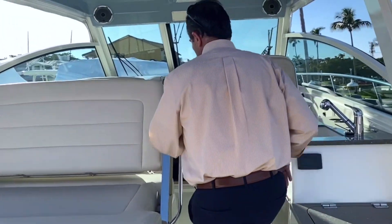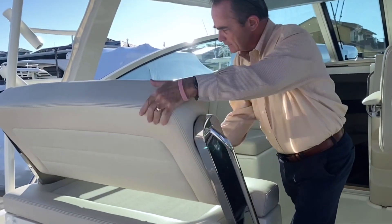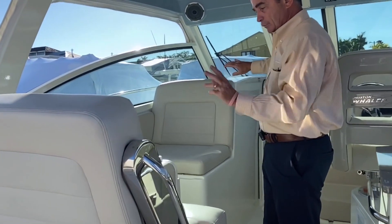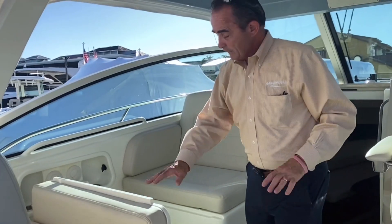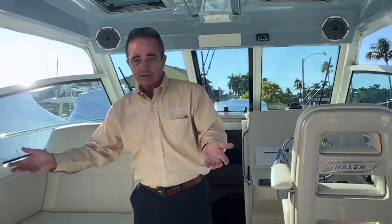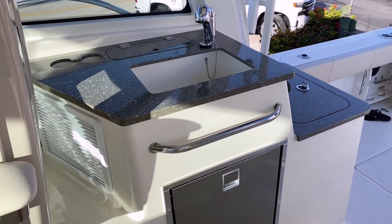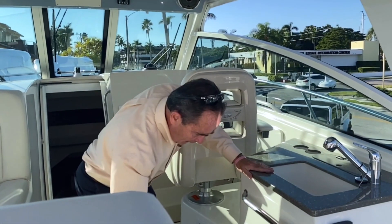As we move into the cockpit area, this will just go back and slide down. Now you've got a really nice forward-facing seat for two people comfortably, a rear seating seat, and a filler cushion that'll go in and make a nice little sun pad. There's also a table that can go in here for eating, drinking, and hors d'oeuvres. There's a little bar area set up with a refrigerator and a freezer — nice-sized refrigerator and a little freezer up top.